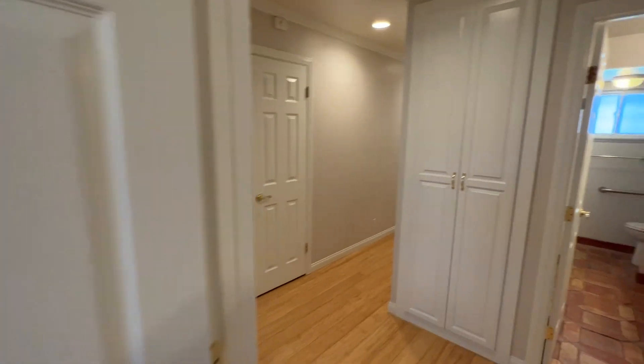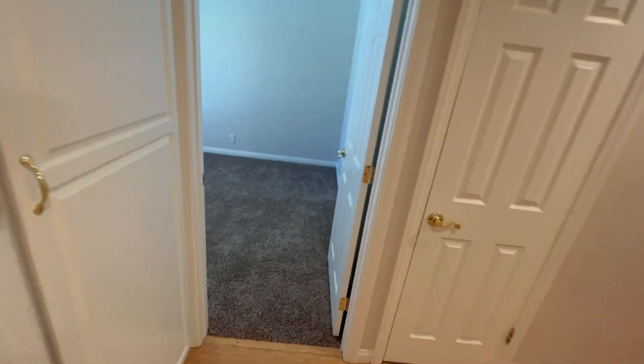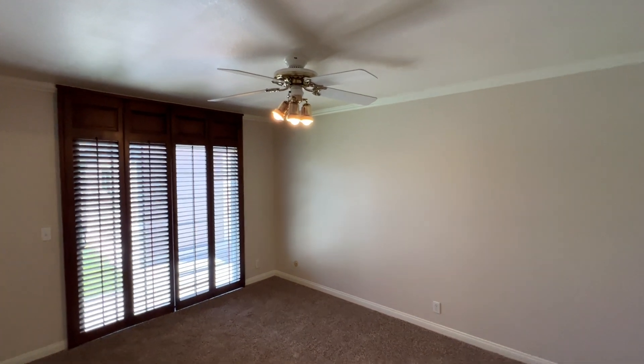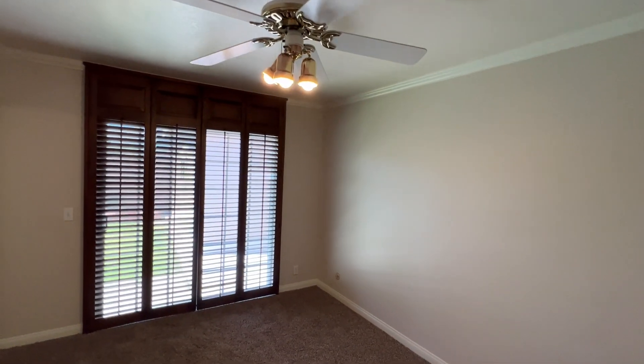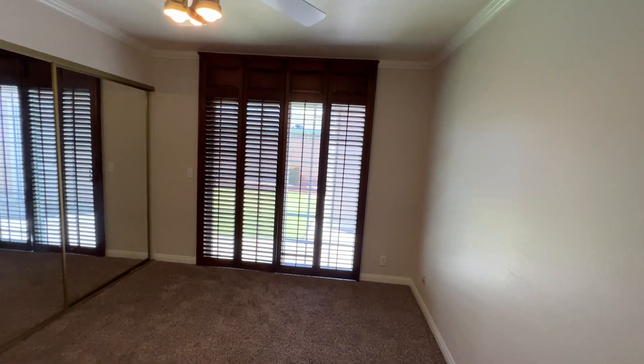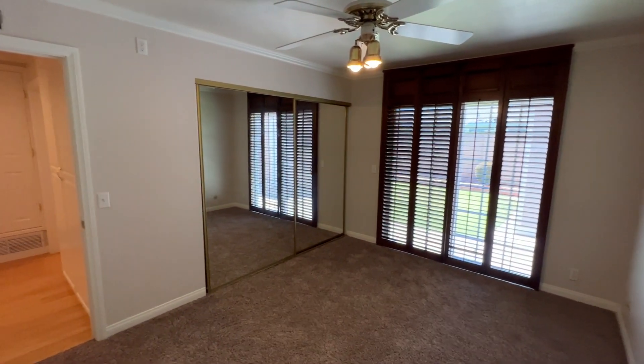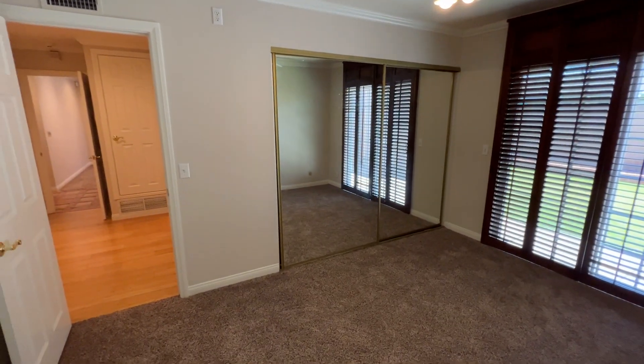As we step into the other bedrooms, you can see the same brand new carpeting that is in the living room. You can see the ceiling fan with the light fixture. This room also includes a sliding door with access to the backyard, and mirror closet doors the same as the room we just saw.